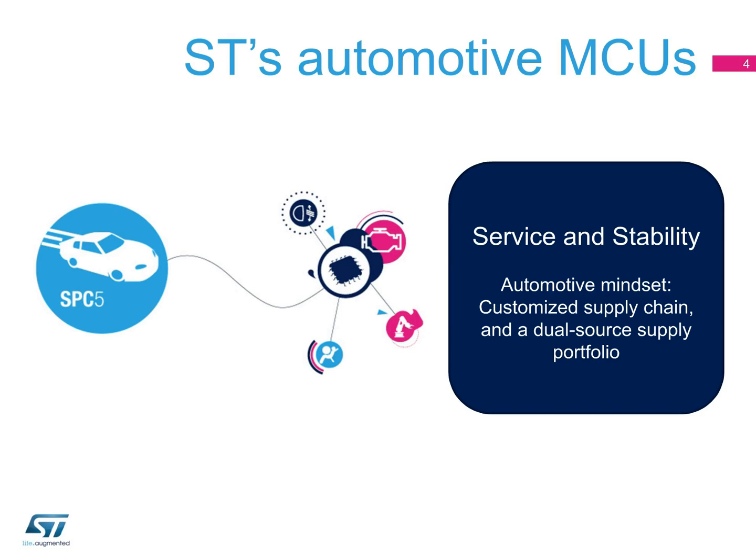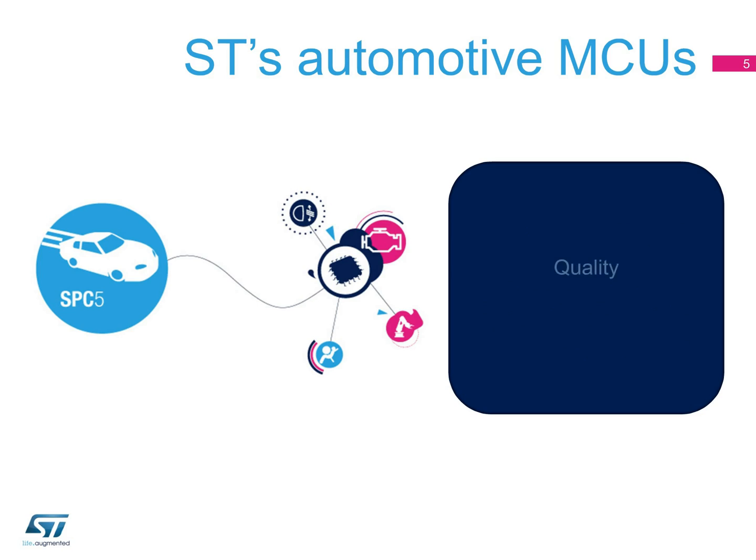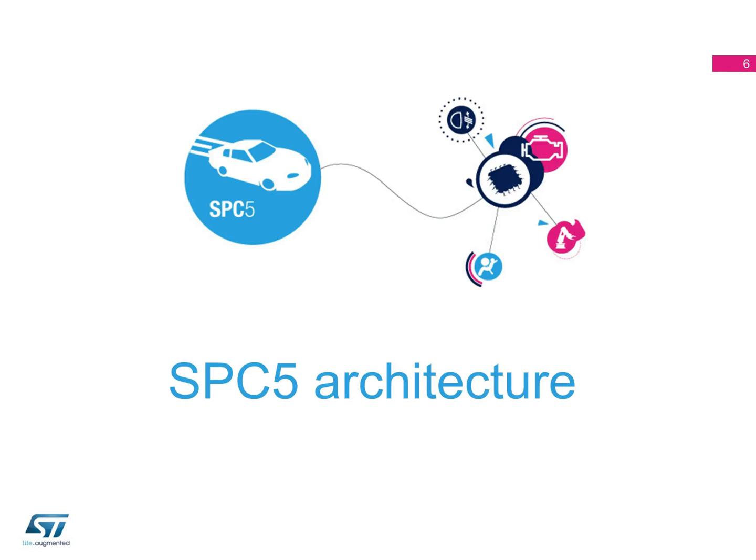We commit to the long-term availability of our automotive components. ST has implemented a zero-incident quality standard, and our products meet the highest levels for quality and safety standards. Let's start by looking at the architecture of the SPC5 MCU family.